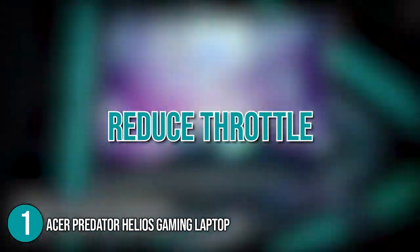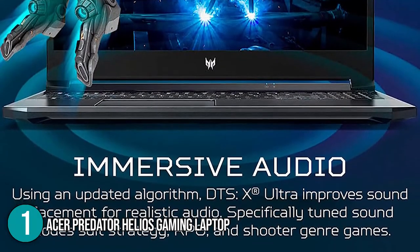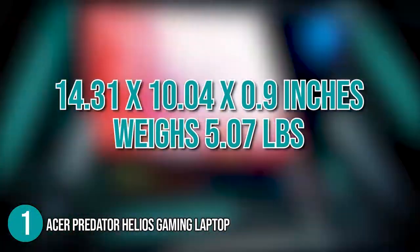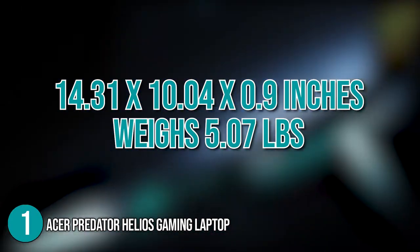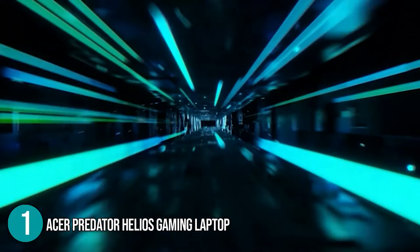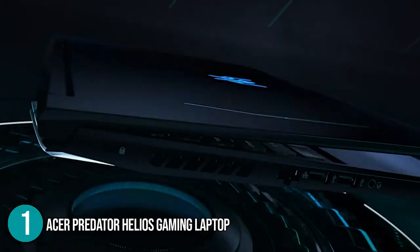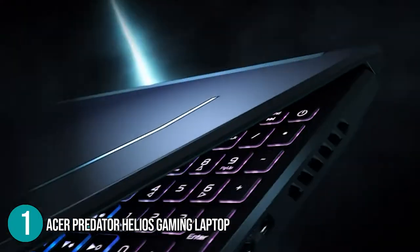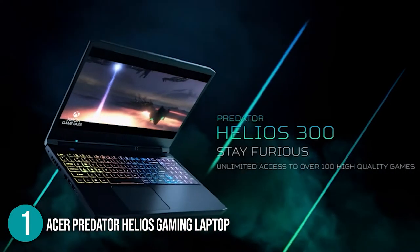This also functions to reduce throttle for better sustained performance. When it comes to audio, the laptop is equipped with high-end surround sound through dual speakers. In terms of size, the laptop measures 14.31 x 10.04 x 0.9 inches and weighs 5.07 pounds. What the team was impressed with is that this gaming rig features the latest processor and graphics technology at the lowest price, making it capable of running the most demanding games at a solid frame rate. The Acer Predator Helios is without a doubt the budget king of gaming laptops, and due to its remarkable performance and graphics quality, there is simply no way we are not placing this at the top spot on today's list.